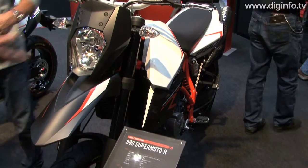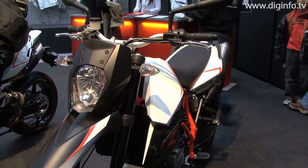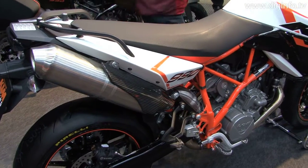KTM Japan exhibited the 990 SuperMoto R at the 2009 Tokyo Motorcycle Show.